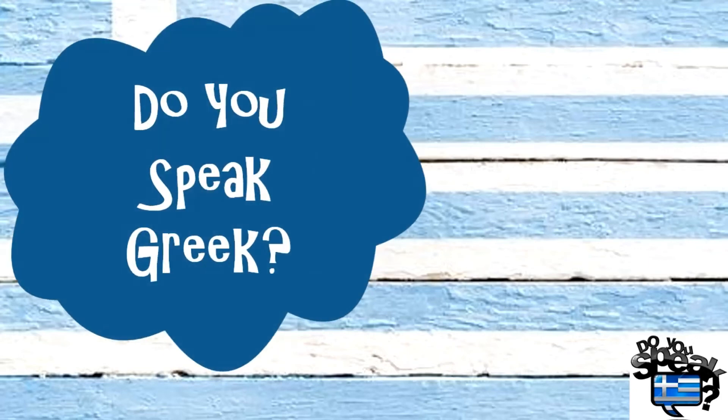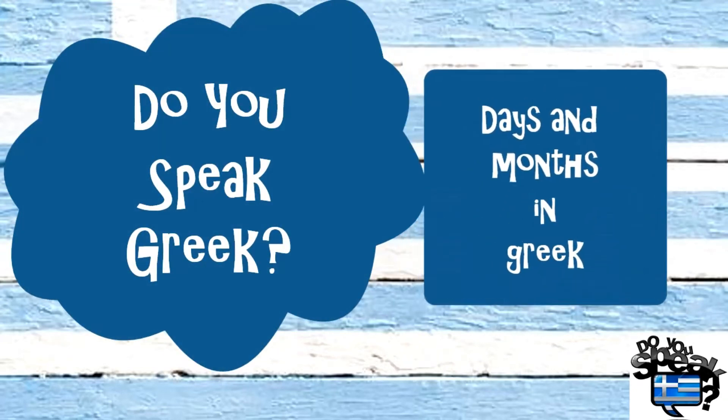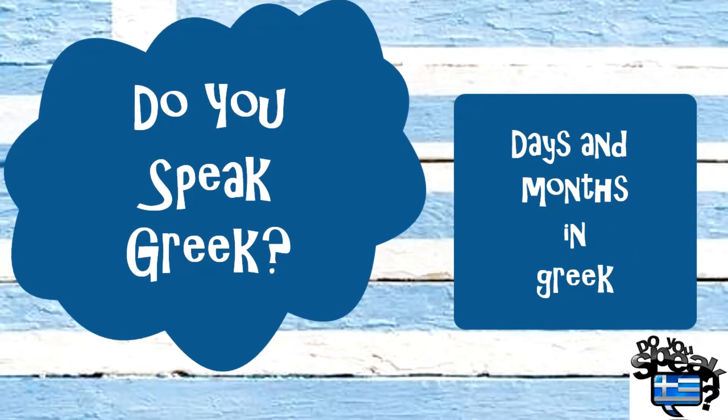Hello everyone, welcome again to Do You Speak Greek? Do you know how to tell the days and months in Greek? Let's see!